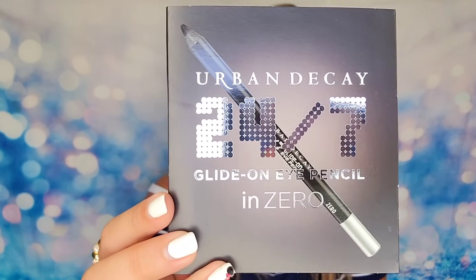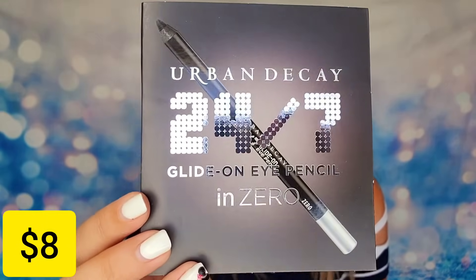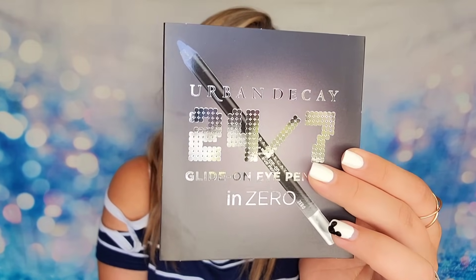Also included is the Urban Decay 24/7 Glide-On Eye Pencil in the shade Zero — a black eyeliner. I'm a little surprised this one won best of, since the last few years the KVD Tattoo Liner has been the winner, but I've heard really good things about this one too. They probably trade first and second place back and forth each year. Either way, we've got our liner to complete the look — I love this box!